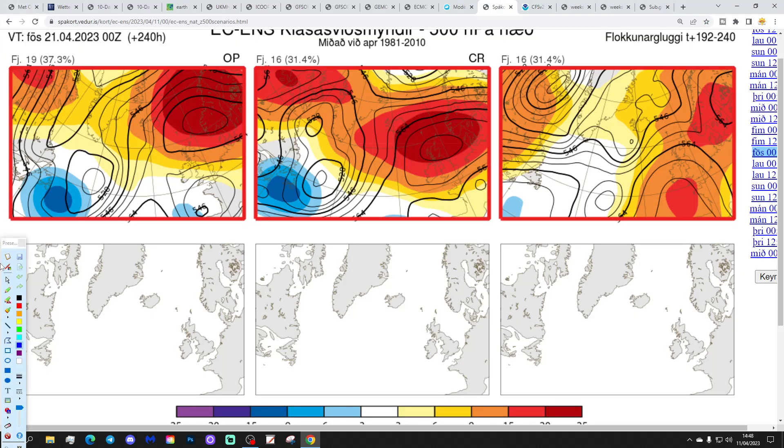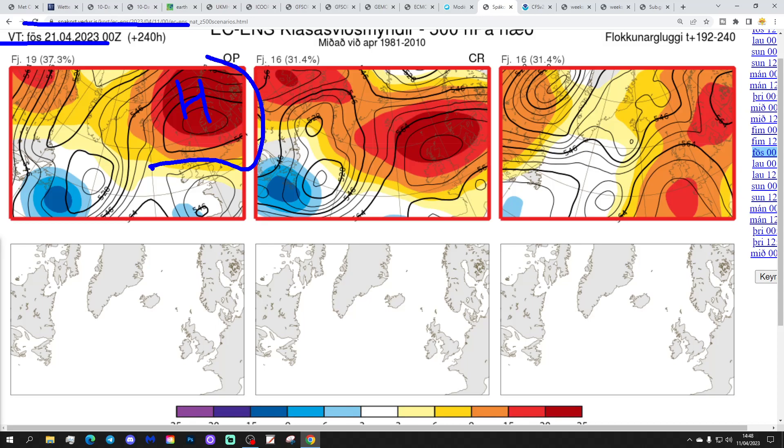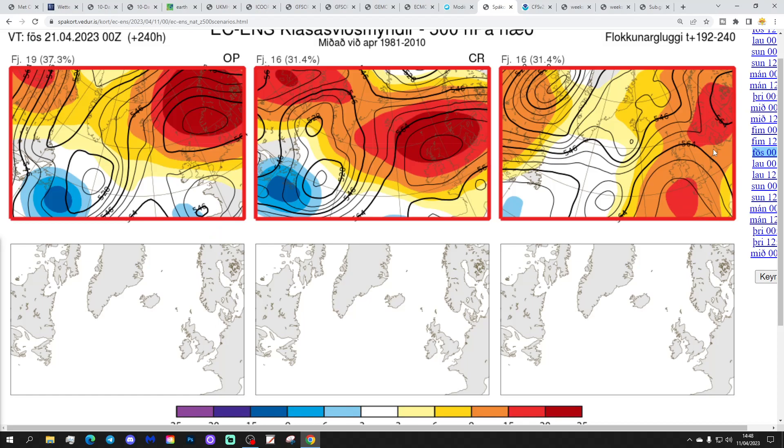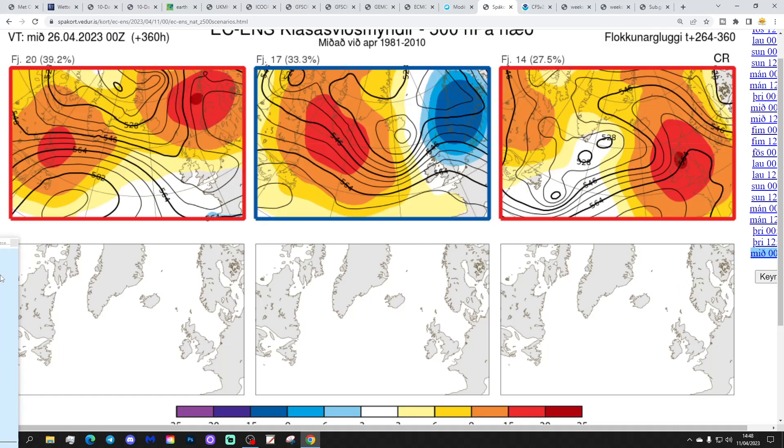These are the options on the table within the ECM ensembles for day 10, from the Icelandic Met, getting us to the 21st of April. 19 members of the ECM ensembles have high pressure around Scandinavia, winds coming in from an easterly direction, and low pressure just to the south-west potentially threatening wet weather into southern and western parts. 16 members show high pressure more towards Scotland — mainly dry but possibly picking up a bit of a chilly easterly wind. And another 16 are in line with the GFS, showing a large ridge building through the north-west of Europe — a lot of dry and warm weather with that. So those are the options we've got.